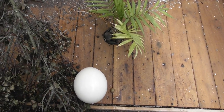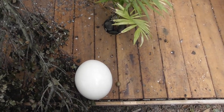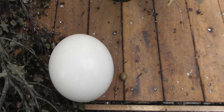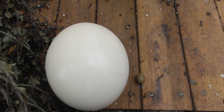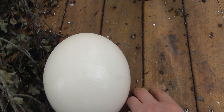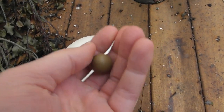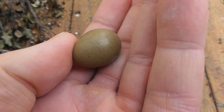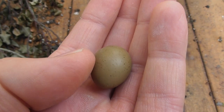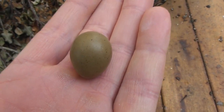Now the ostrich egg is the one on the left and the quail egg, if you can see it, is the little thing on the right. This is one of Blanc's eggs. As you can see, very cute, mildly speckled and quite small.